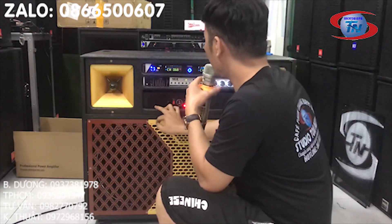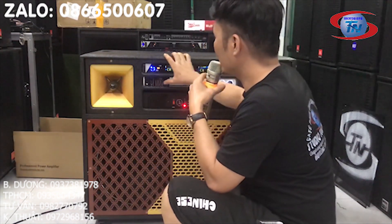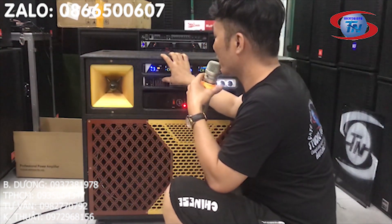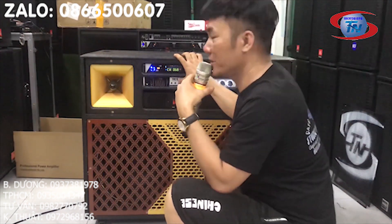Tiếp theo là một cục đẩy CA-16, 24 sọ lớn, 28 vô. Và tiếp nữa là một con vang cơ thiểu nét FX-8. Con vang cơ này đang rất là nổi tiếng trên thị trường Việt Nam.